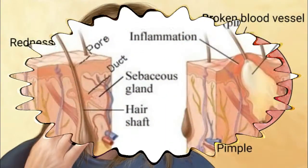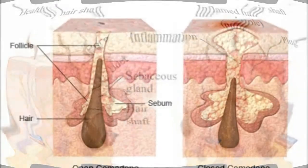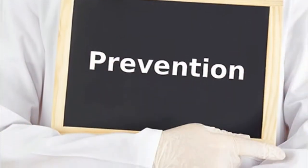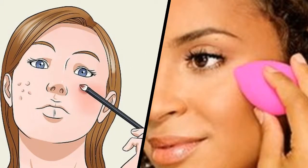Acne is a condition that occurs when hair follicles become plugged with oil and dead skin cells. When the plug is formed, bacteria can thrive, which results in inflammation. You can take preventive measures and can cover them using camouflage makeup. Here are two methods that you can use at home.